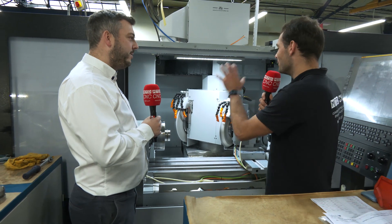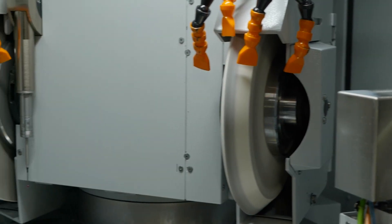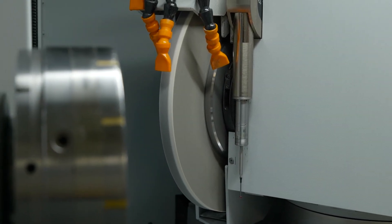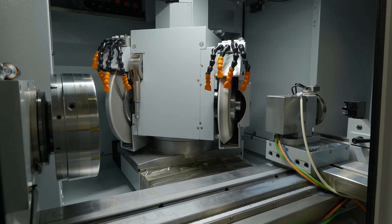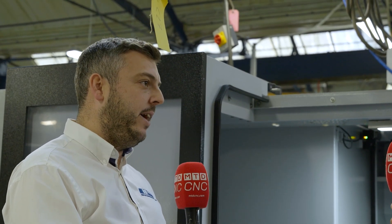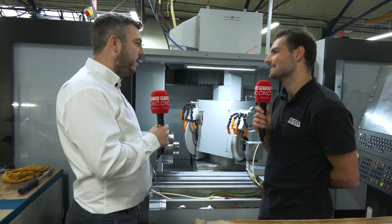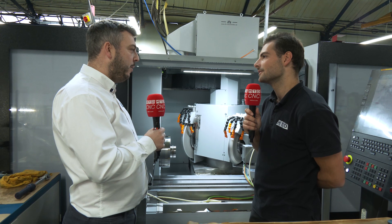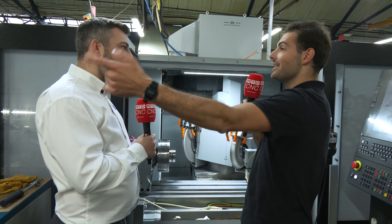Obviously you can't fit a one metre bearing on this machine, but what is this K10 going to be used for and what's so special about having a new machine? The additional machine just gave us so much more capacity — it's letting us keep up with customer requirements, actually getting ahead of them now. We're building up good stock quantities, shorter lead times, and we can get the accuracy right first time.